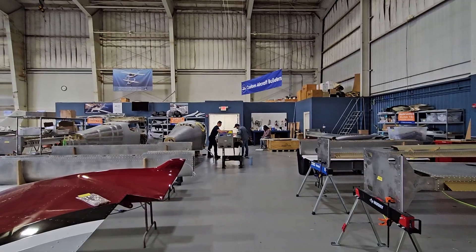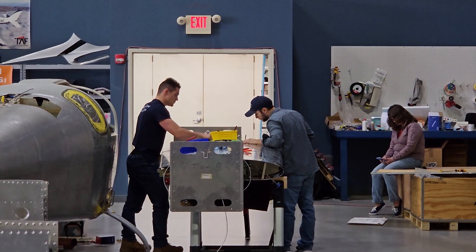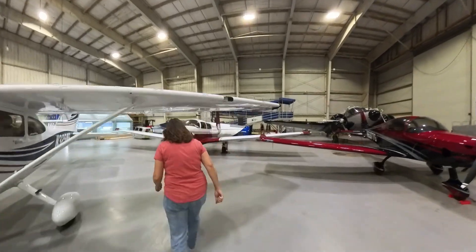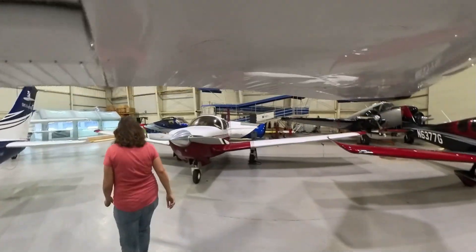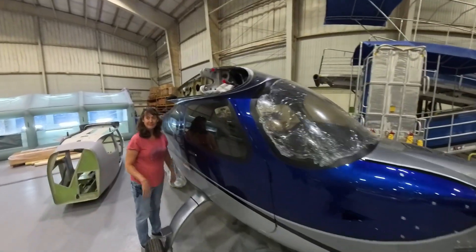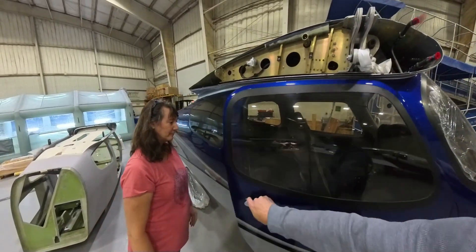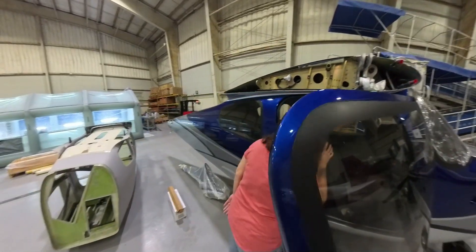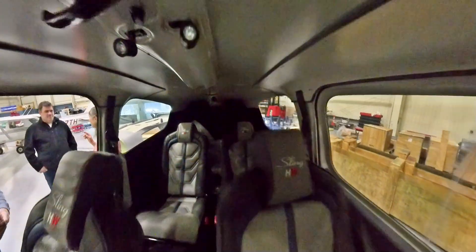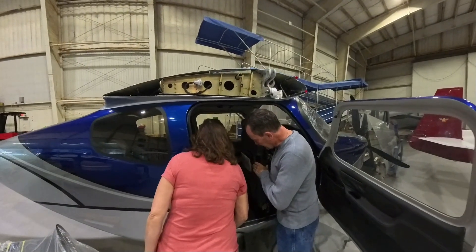On October 21st, Nanette and I made our way back up to Binghamton to get back to work. When we got there, Doug Goodrich told us they received a complete Sling highwing delivered in a container fresh from the factory. Naturally, we had to take a look. And sure enough, the interior didn't disappoint — spacious, roomy, downright comfortable. But let's not kid ourselves, we didn't come here to ogle at someone else's airplane. We came here to work, so we got to it.